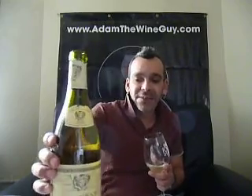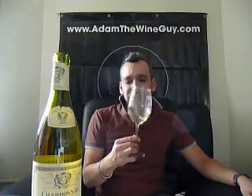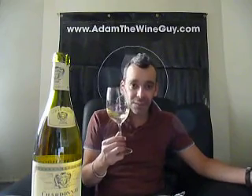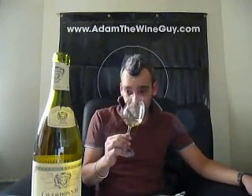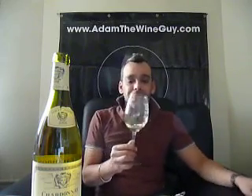Getting into the 06 vintage — it was sort of a tough vintage for them over there. It was not too hot, not too cold, just sort of an even, even-steven growing season. I love the 07s that came out. The 08s are super bright. And this 06 has had just a little bit of time to come together in the bottle.